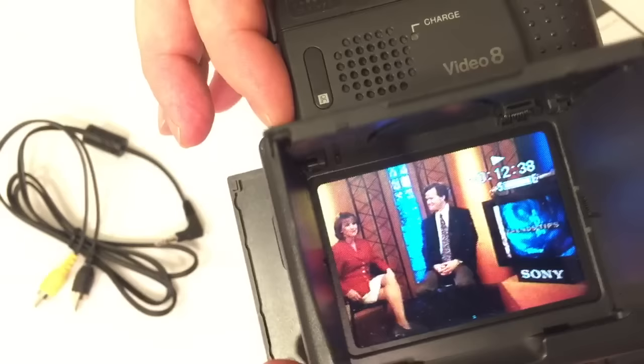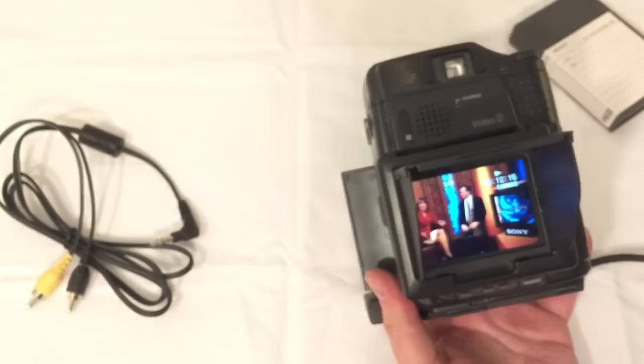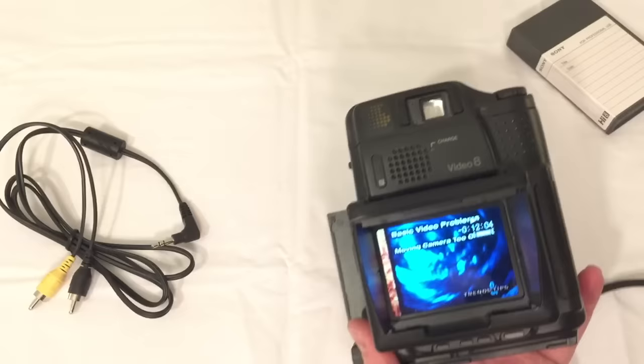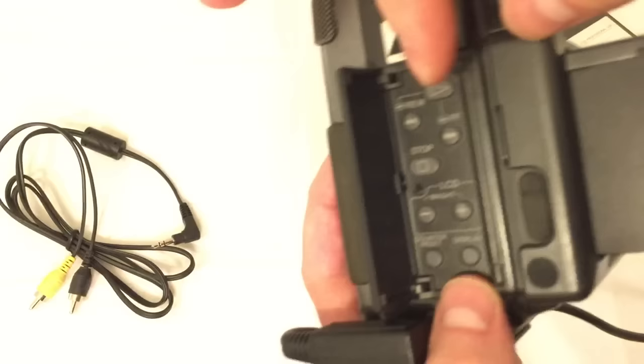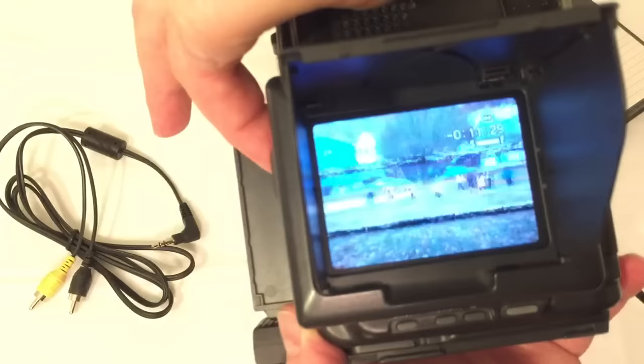The tape plays the Sony Handycam training guide with hosts discussing camcorder tips. They cover the five basic problems camcorder owners face: moving the camera too often, holding the camera at a crooked angle, and panning or zooming too quickly. We can fast forward and rewind to see how those functions work.